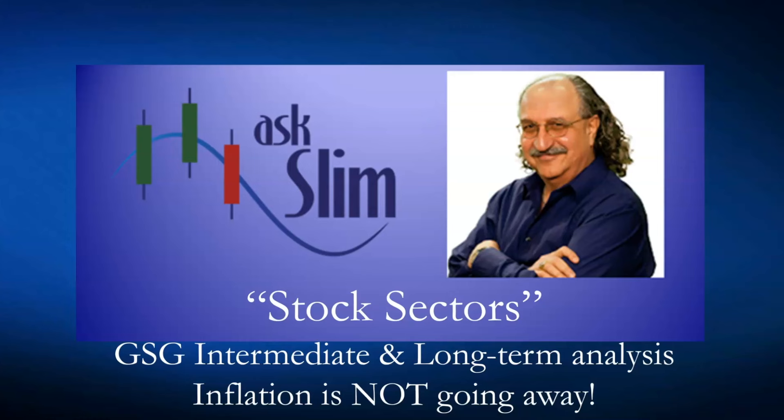We're going to take a look at the prospects for inflation — this is Stock Sectors — and we're going to look at the GSG commodity index, intermediate and longer-term analysis. I say inflation is not going away. In the past you've heard me refer to a doom loop, and what I said was that the way the Fed is creating money and the government is borrowing money was going to get commodities moving to the upside once there was a clear indication of easing by the Fed.